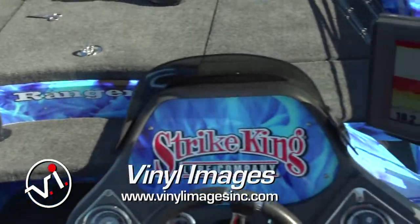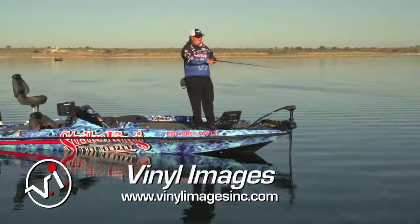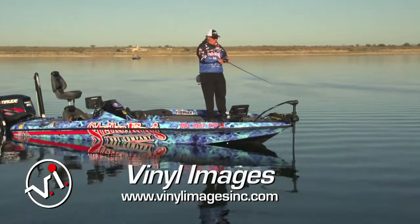Vinyl Images in St. Louis is where I've had this done. Just ask for John. They're fishermen. They take pride in wrapping boats, trucks — you name it, they can do it for you.